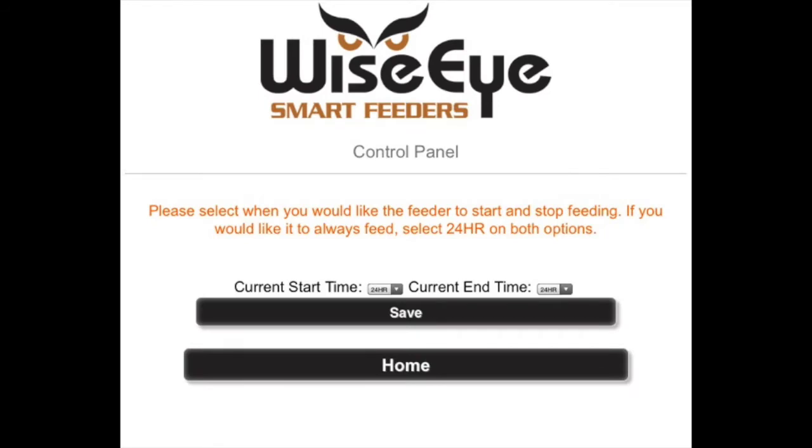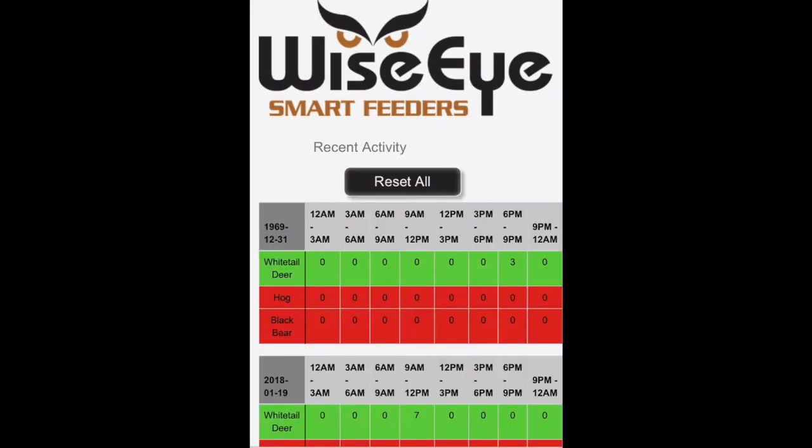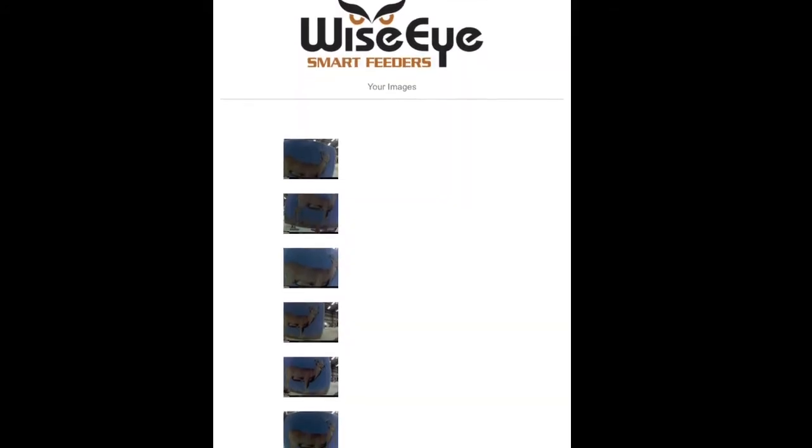WiseEye smart feeder also allows you to set up times you would like to feed, view an activity graph of animals in your area, and you can view, save, and delete photos of your targeted animal taken by the WiseEye feeder.